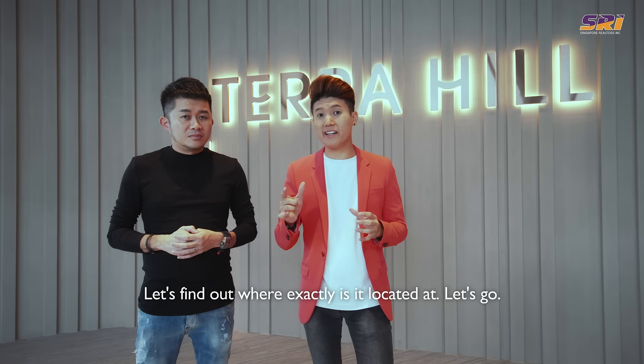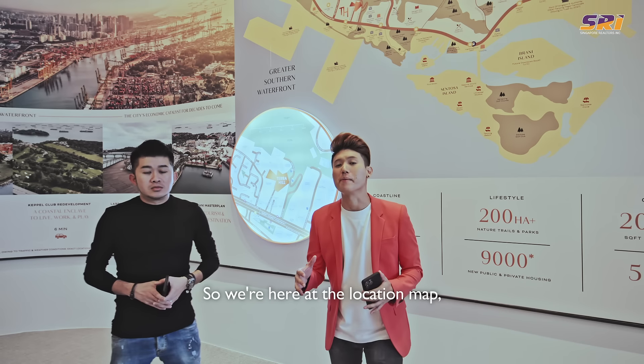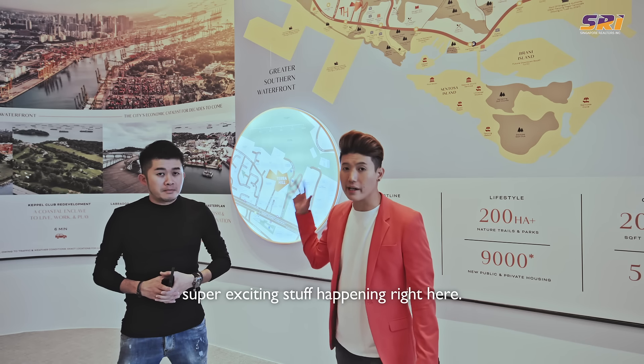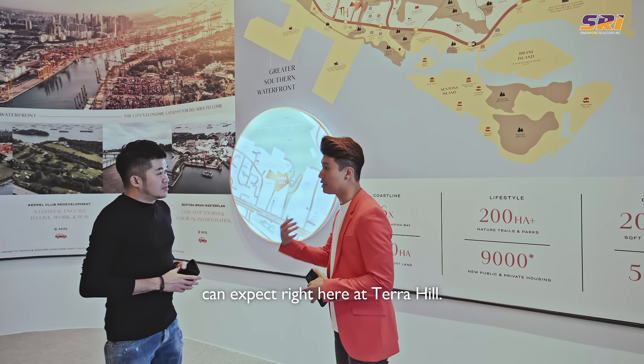Earlier we mentioned it's right at the doorstep of the Greater Southern Waterfront. Let's find out where exactly it's located. So we're here at the location map — super exciting stuff happening right here. Can you share with us a little bit more about all the exciting developments we can expect at Terra Hill?